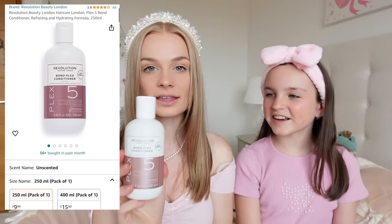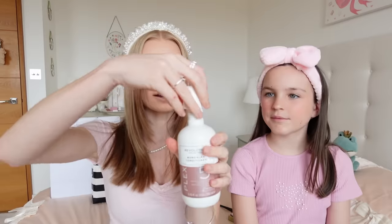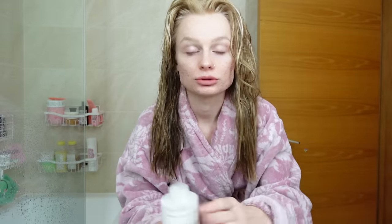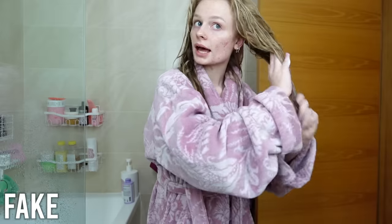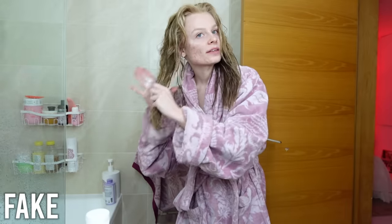I just shampooed my hair and now I'm going to try all three conditioners in different sections. The real Olaplex looks and feels great in my hair — makes it nice and soft, so I'm putting that in the back. Next, the Pure Plex — this is more of a watery consistency. And now the Revolution — again a different consistency, kind of in the middle. And I think this is my favorite scent of the three.